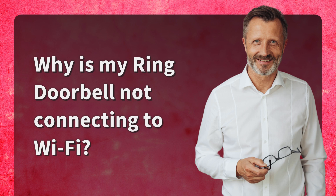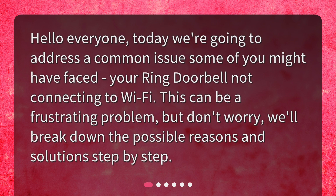Why is my Ring doorbell not connecting to Wi-Fi? Hello everyone. Today we're going to address a common issue some of you might have faced: your Ring doorbell not connecting to Wi-Fi. This can be a frustrating problem, but don't worry — we'll break down the possible reasons and solutions step by step.